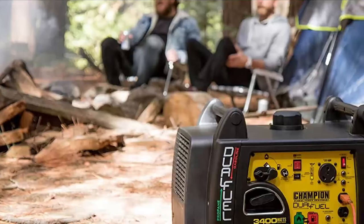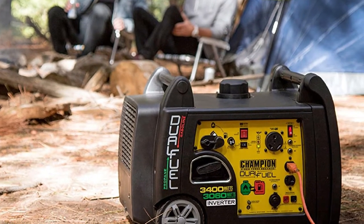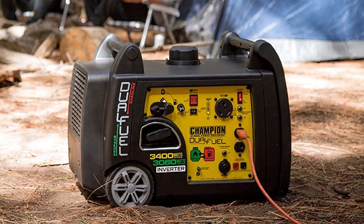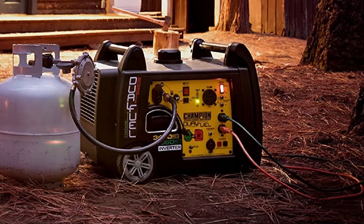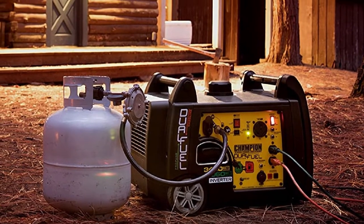If you have an RV, you can plug it in and go. It has a 120V/30A RV outlet, a 12V DC outlet, and two 120V/20A household outlets. The 12V outlet has a dual USB adapter, allowing you to charge your mobile devices when needed.